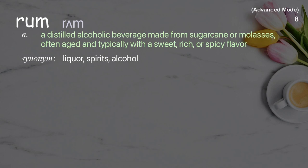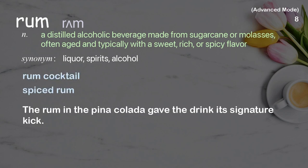Rum: a distilled alcoholic beverage made from sugarcane or molasses, often aged and typically with a sweet, rich, or spicy flavor. Examples: rum cocktail, spiced rum. The rum in the pina colada gave the drink its signature kick.